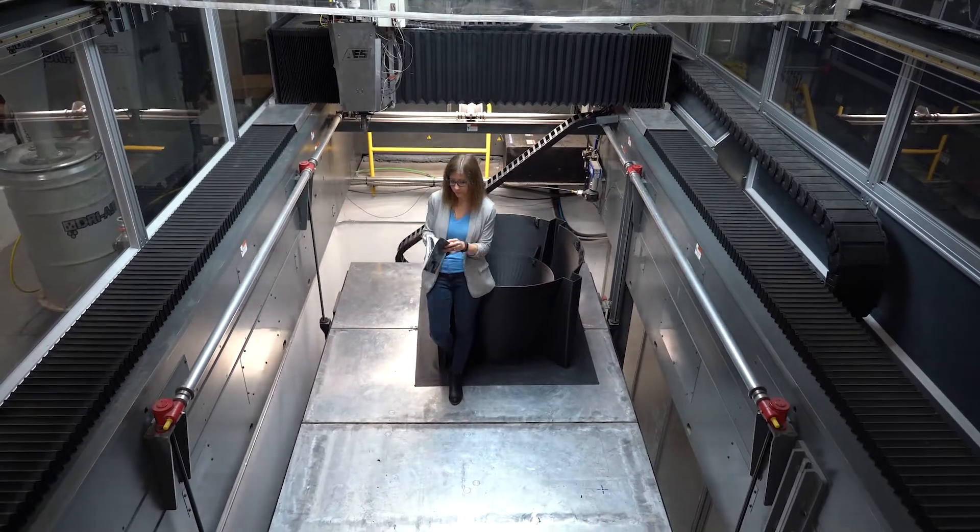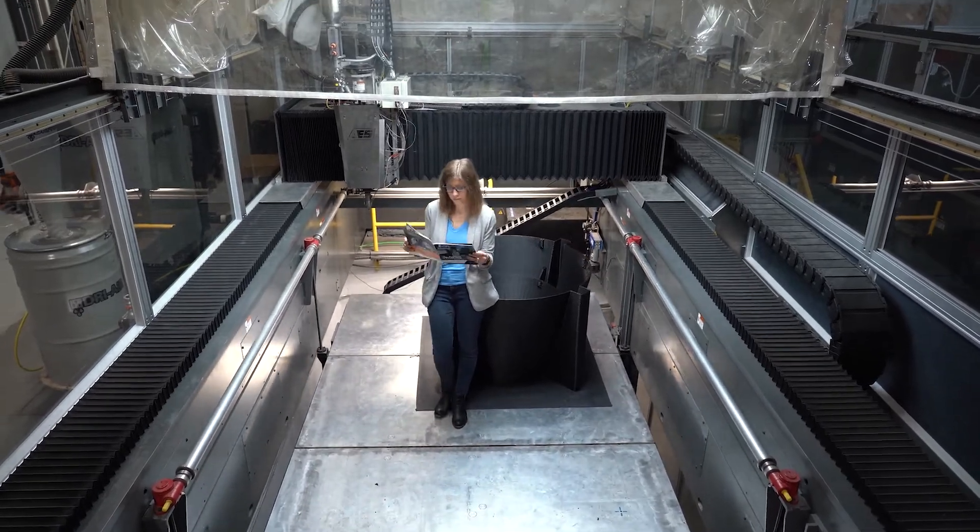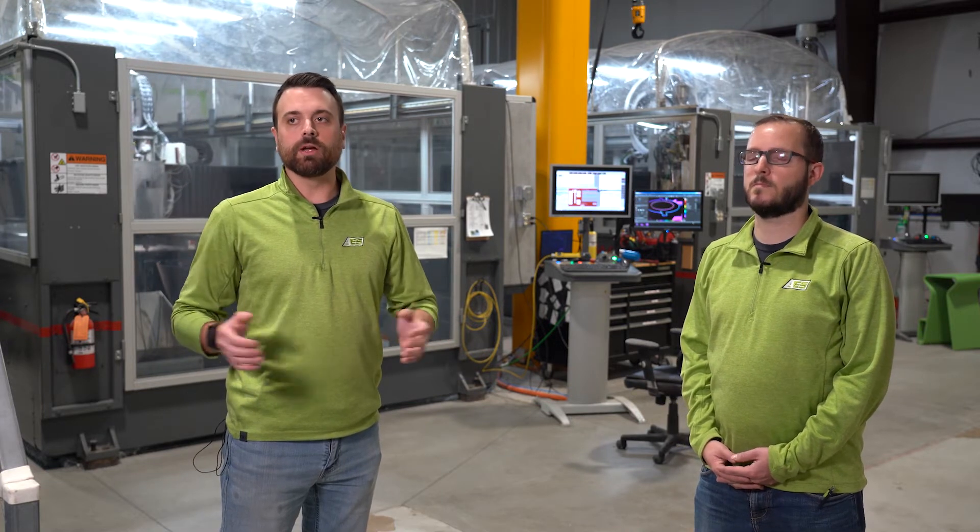The pit was just the most optimal way for us to lay out all the 3D printers that we have at AES. Yes, we have limited space like most people do, so real estate is very important to us. And the pit allowed us to optimize our space in a number of different ways.